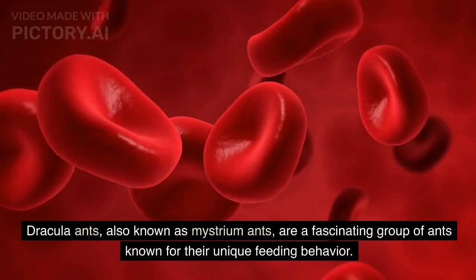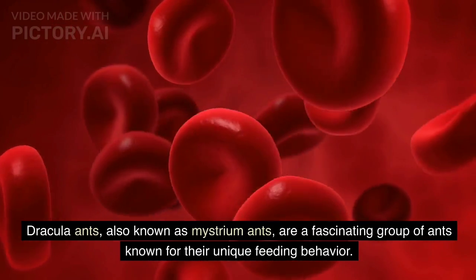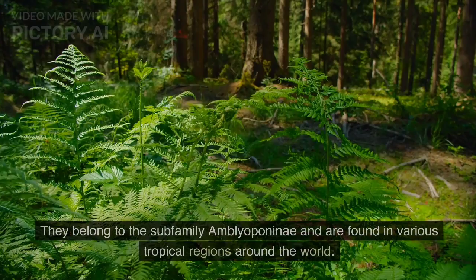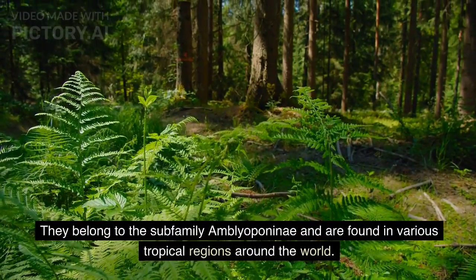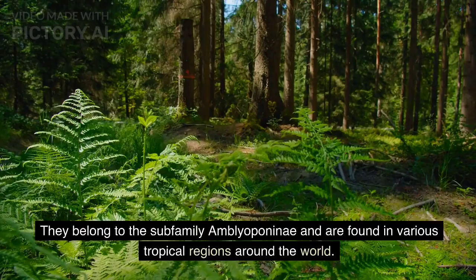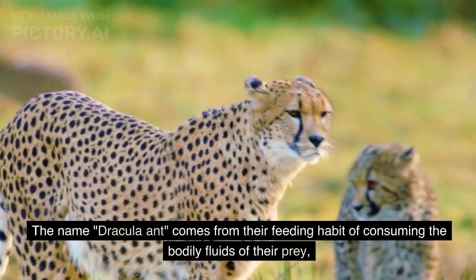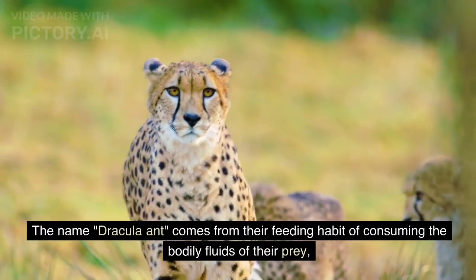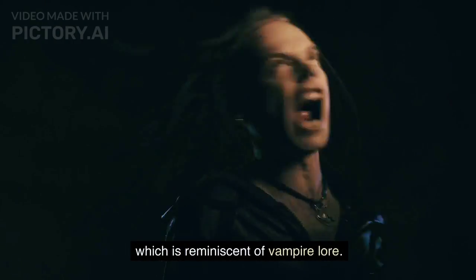Also known as Mystrium ants, they are a fascinating group known for their unique feeding behavior. They belong to the subfamily Amblyoponini and are found in various tropical regions around the world. The name 'Dracula ant' comes from their feeding habit of consuming the bodily fluids of their prey, which is reminiscent of vampire lore.